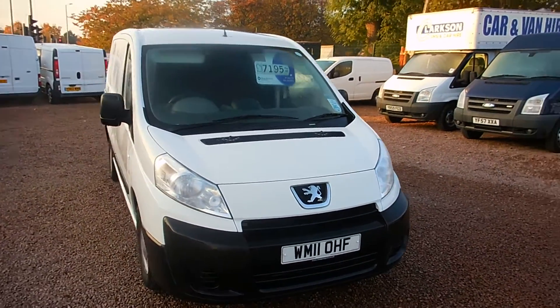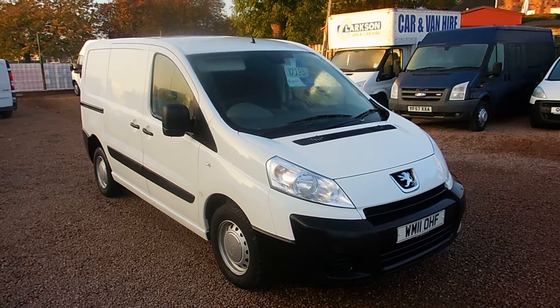It's in absolutely immaculate condition both inside and out. So let's get a quick wee look in the cab.